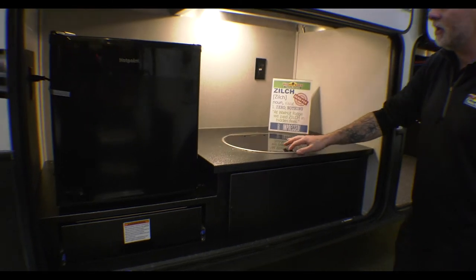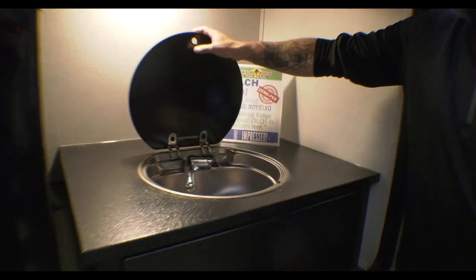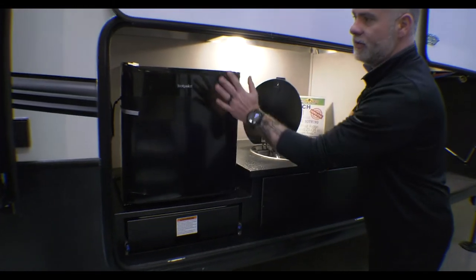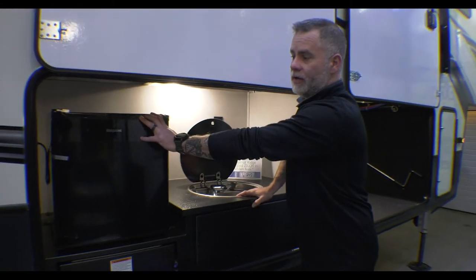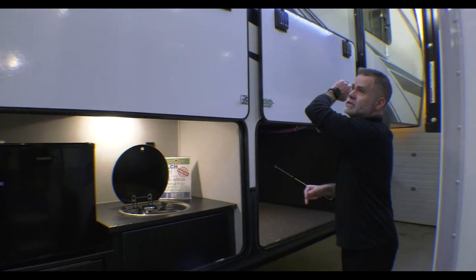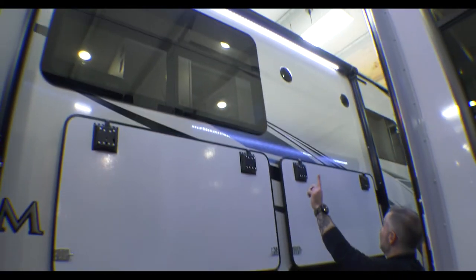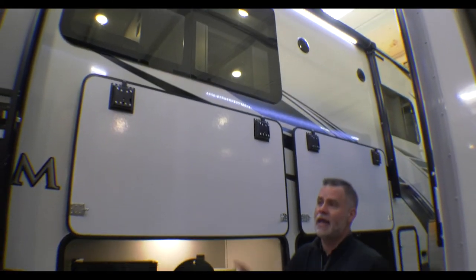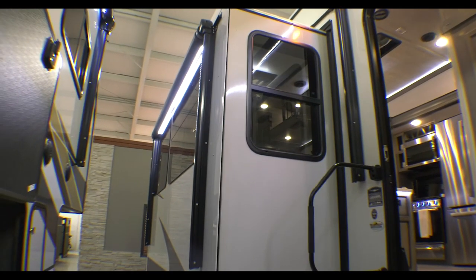We also have an outside kitchen. We do have a sink out here, which is great for washing grubby hands or whatever. You've got your cooktop, and you do have a small refrigerator out here. Outside kitchens are great, especially if you've got kids or grandkids coming over, because they're not traipsing in and out of the camper to get something to drink. We've got a nice big powered awning with LED lighting, and since you have a campsite slide, you have an additional awning there too.